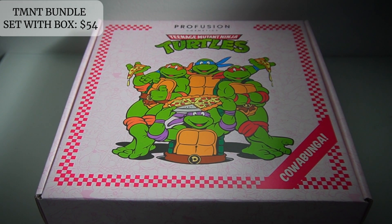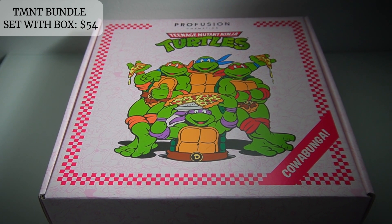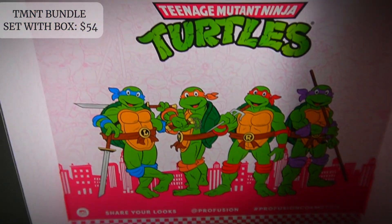I know that I'm late to the game but I'm going to talk about the Profusion TMNT collection, which is a collab between Profusion Cosmetics and Teenage Mutant Ninja Turtles. I was such a big fan of this show when I was a kid so I was so stoked when I saw this collection.